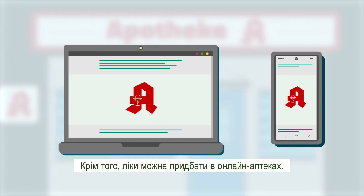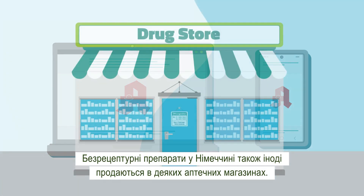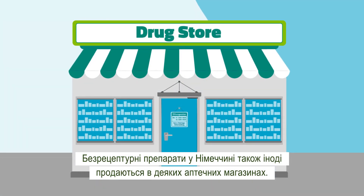Other opportunities to get medications are online pharmacies. Non-prescription medications are also available in some drug stores in Germany.